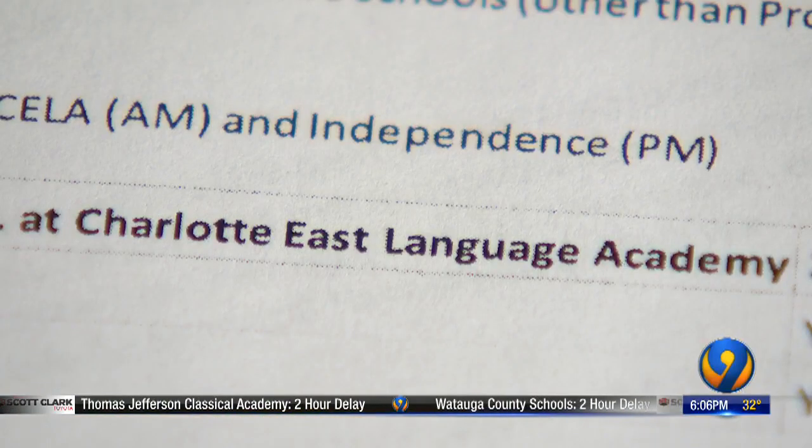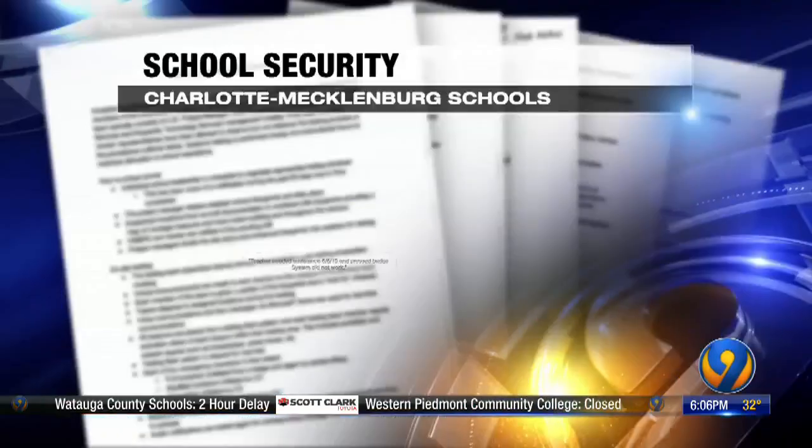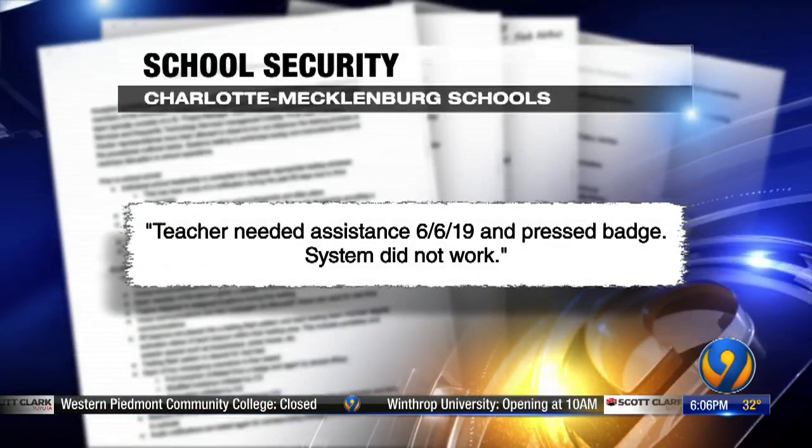Let's start with Charlotte East Language Academy, which, according to this timeline, went live as a pilot school in May. A teacher needed assistance on June 6, 2019, and pressed the badge. The system did not work.